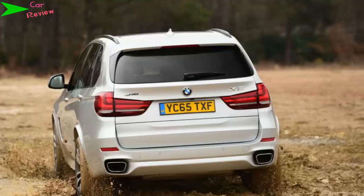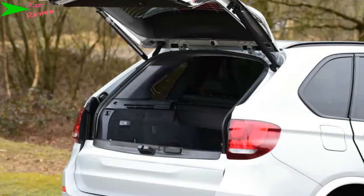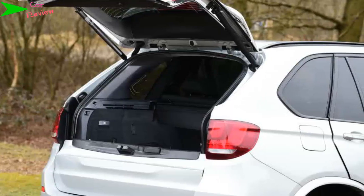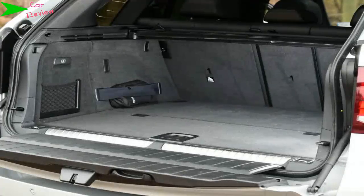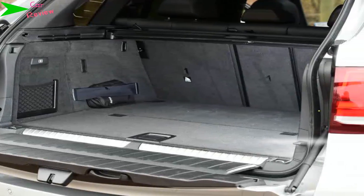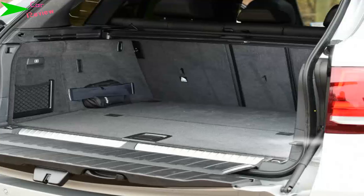In some respects the X5 xDrive 40e offers the best of both worlds, but in others it's fundamentally flawed. For most, the cheaper diesel will prove a more logical long-term proposition with its smooth power delivery and admirable real-world economy. The X5 fab does offer company car drivers rock-bottom tax bills.